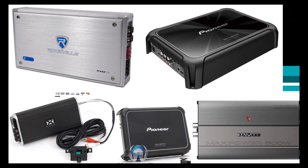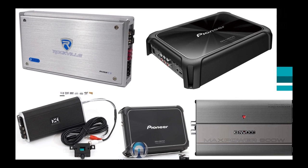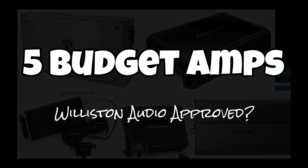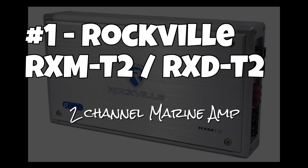What's going on guys, Derek here from Wilson Audio Labs. Today we're going to talk about budget amplifiers — five budget amps we've tested, and these are Wilson Audio approved.